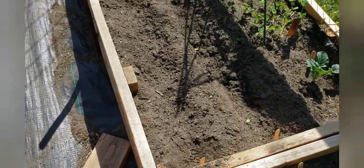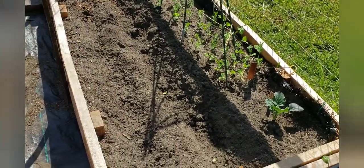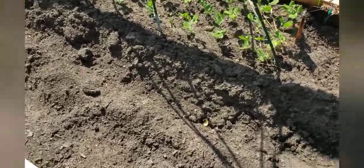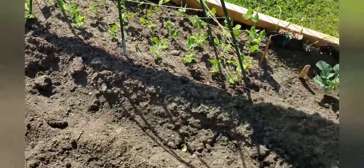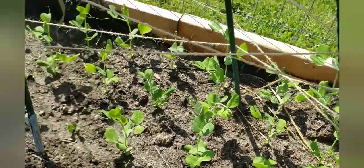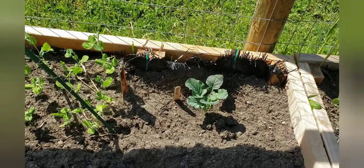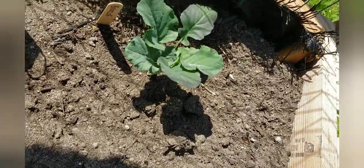Bed three over here has more potatoes and it's doing really nice. Lots of sugar snap peas coming along really well - those guys are doing awesome, lots of them in here. I'll put them up on the trellis soon, and there's another broccoli plant doing really nicely.